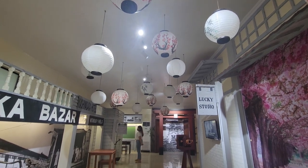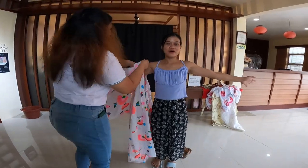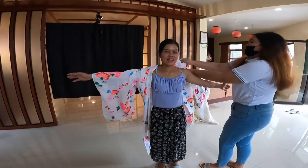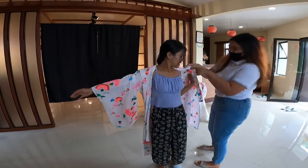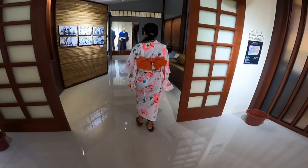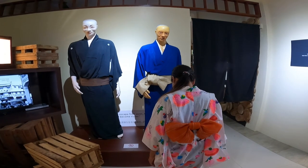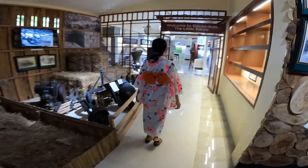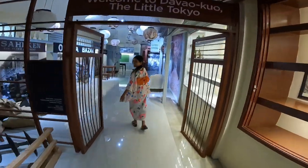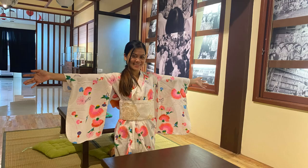One very fun part of the museum was that you could try on a traditional Japanese kimono. My tour guide assisted me in putting on this beautiful Japanese clothing — it was so fun to wear and take photographs in. I looked like a Japanese girl! It was difficult to walk in the very tight dress; you had to take short, choppy steps. It was so fun.